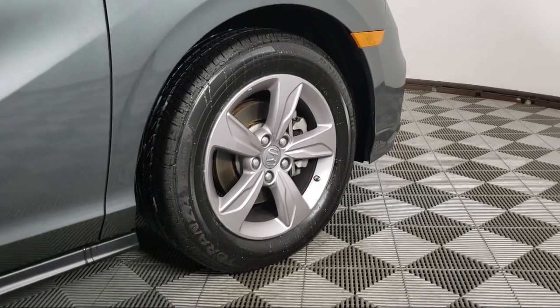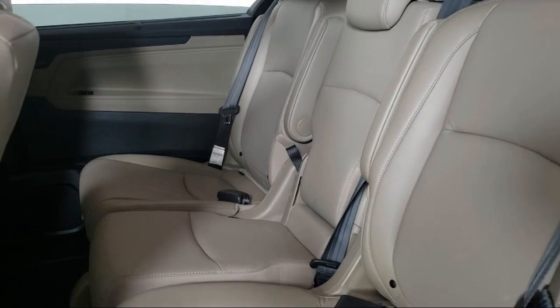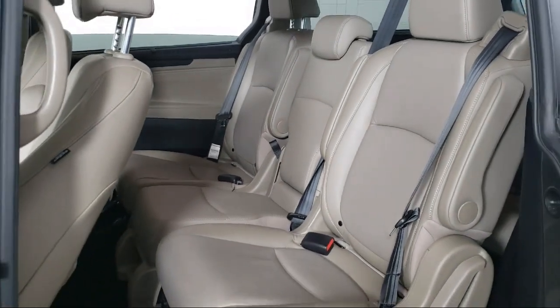It also features an Outside Temperature Display, Heated Door Mirrors, Apple CarPlay and Android Auto, and has less than 35,000 miles on the odometer.